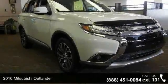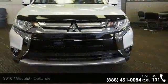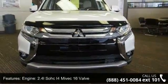Step into the 2016 Mitsubishi Outlander. If you are looking for a first-rate auto, this one could be yours today. Enjoy these notable features.